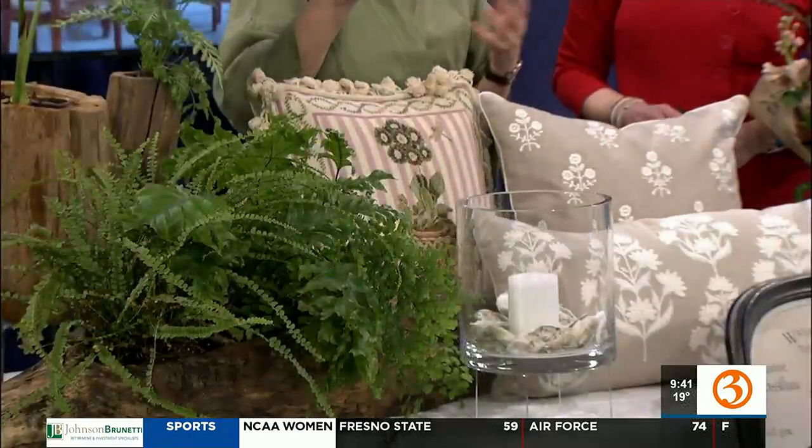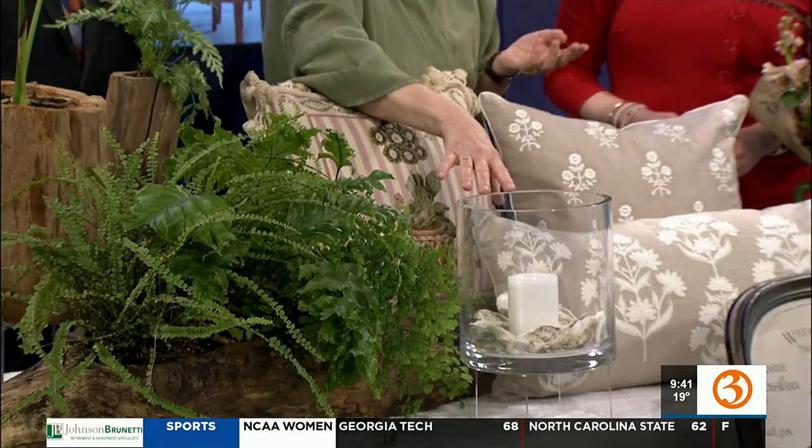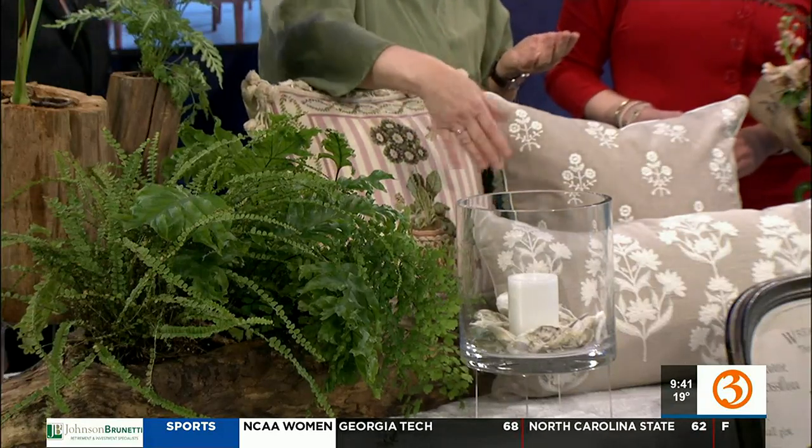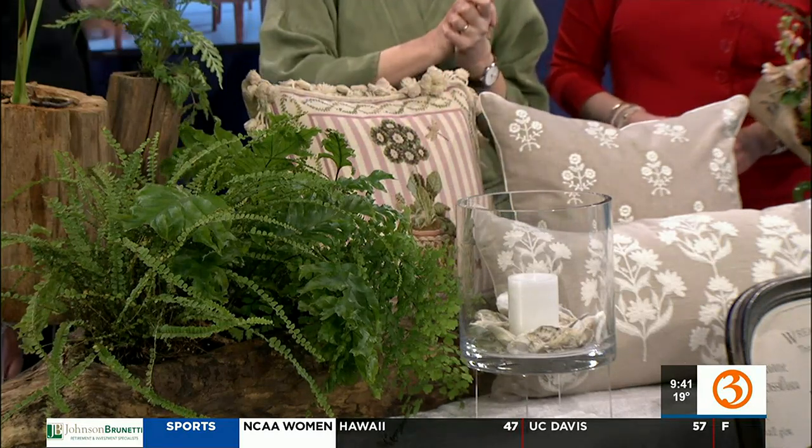Glass is kind of an understated thing, but any time you add glass to a room, it lightens it up and brightens it up. And the shells are just from Hammonasset.